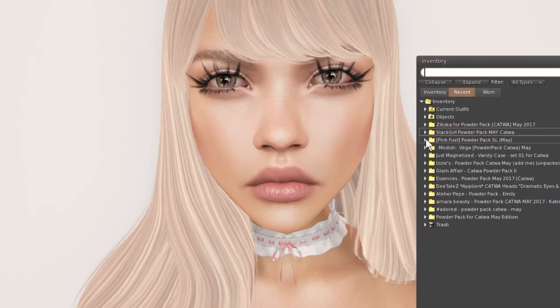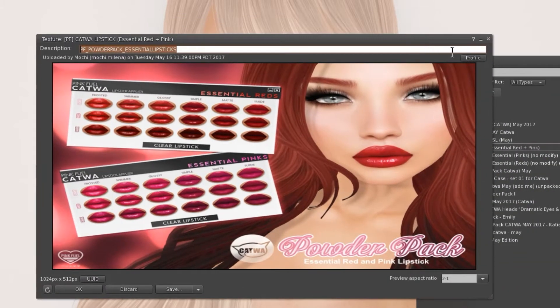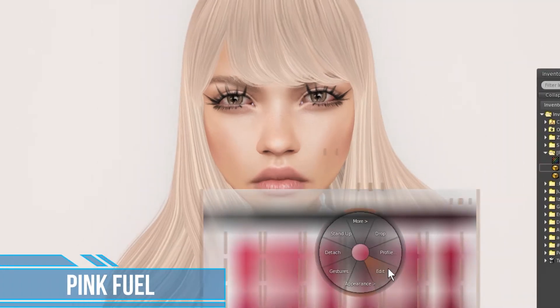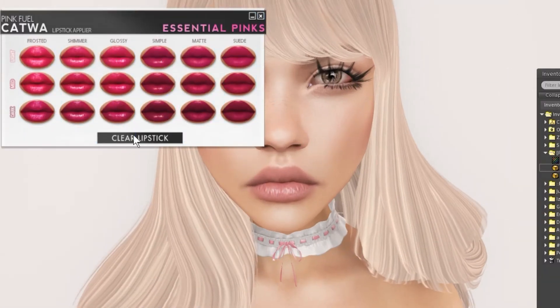Let's move on to the next designer, which is Pink Fuel. Lipsticks galore — this is reds and pinks. I always like the detail in Pink Fuel; even if it's just lipstick, the details are really pretty and gorgeous. What I like is she offers different variations like shimmer, glossy, simple, matte, and suede, which is totally awesome.